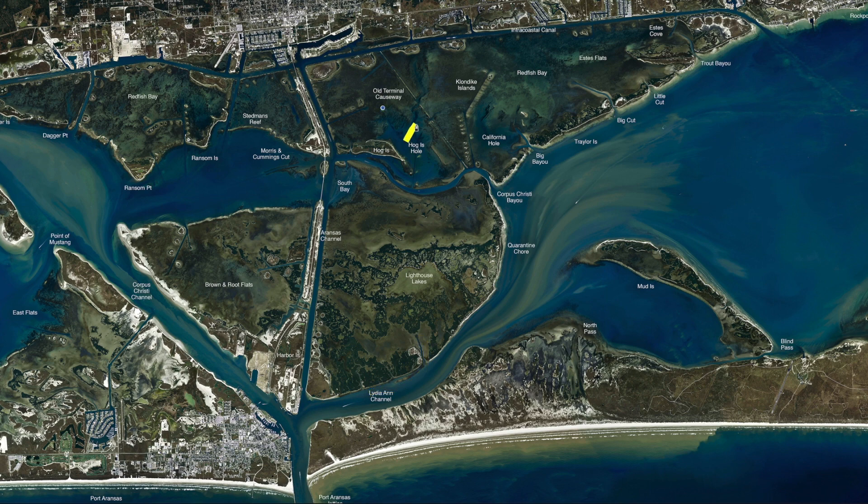If you drift over here in Hog Island Hole, anywhere around the Klondike Islands, Redfish Bay, California Hole — anywhere down through there — get a popping cork with shrimp and just take off drifting. We've been catching pretty good scattered fish; there's redfish and drum mixed in there, also a few trout mixed in, all on live shrimp.